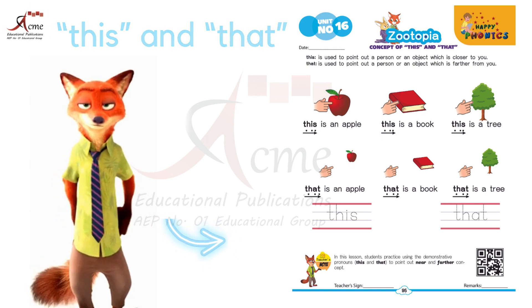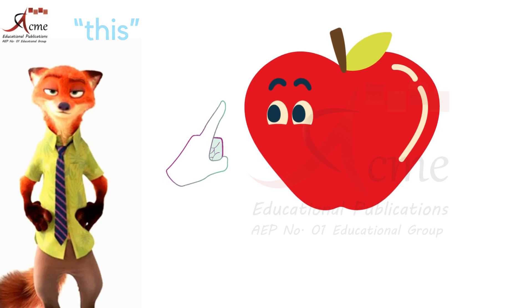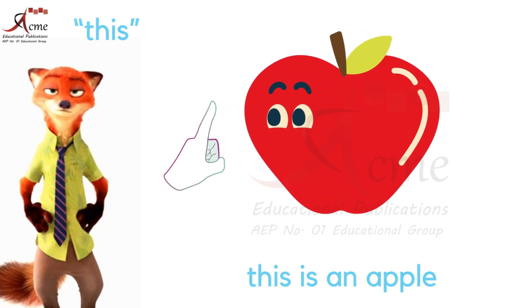They help us talk about things we can see. Look at the picture. What's this? It's the apple. So we say, this is an apple.